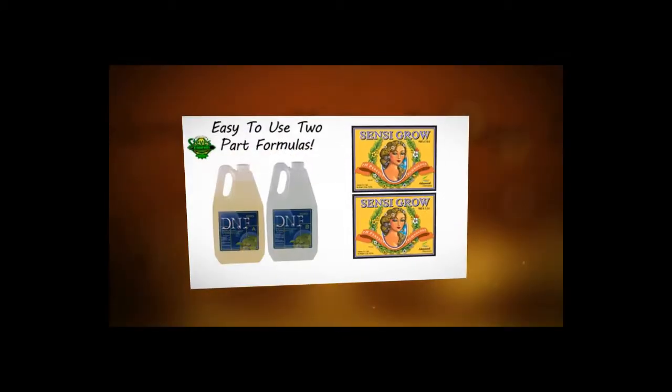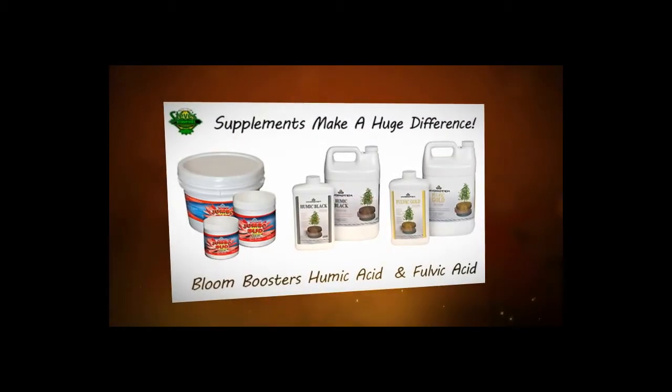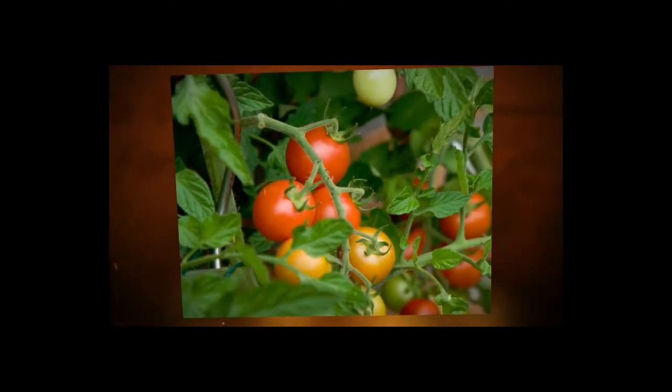Two-part hydroponic grow and bloom formulas are excellent choices for both the novice and the experienced grower. These contain all the essential elements for proper hydroponic growing and healthy plants. With a simple addition of humic and fulvic acids and a bloom booster, you have virtually all you need to ensure healthy and vibrant plants.